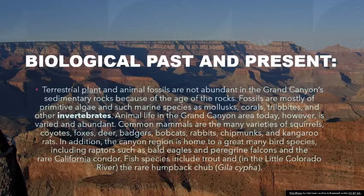Animal life in the Grand Canyon area today, however, is varied and abundant. Common mammals are the many varieties of squirrels, coyotes, foxes, deer, badgers, bobcats, rabbits, chipmunks, and kangaroo rats.